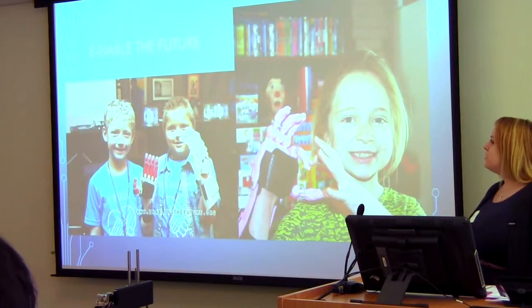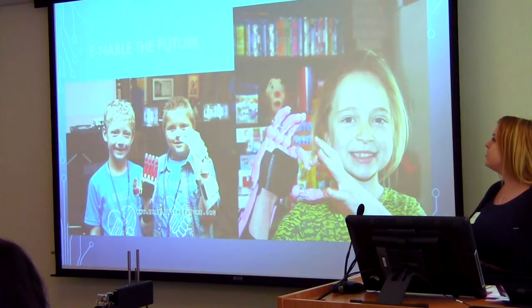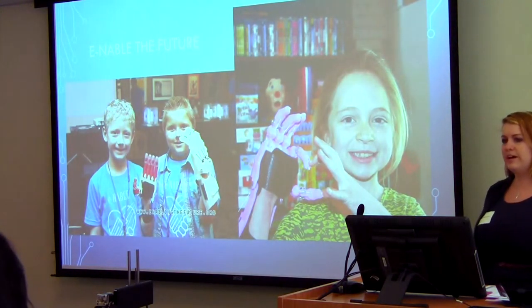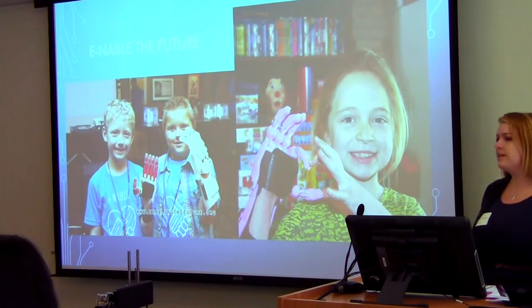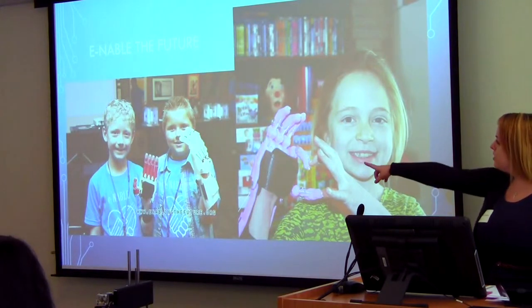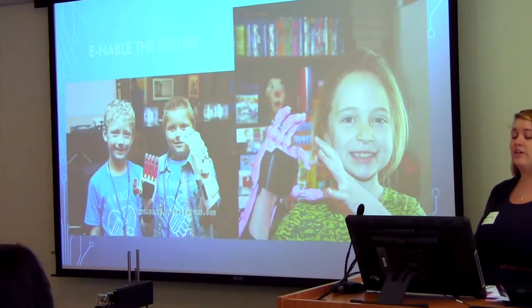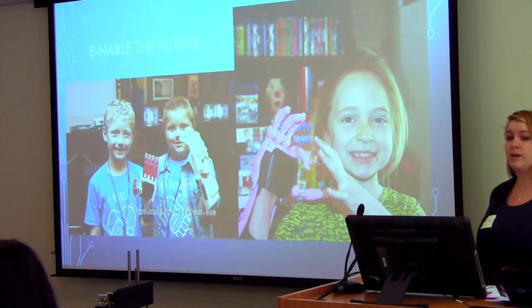So we worked with this group called Enable. This group was started in 2013. It started with a bunch of guys that wanted to help and do some cool design. One of the gentlemen in the group had a son with a disability where his son had no fingers. So he learned how to design and 3D print a hand for him that he could use. He's the little boy on the left in that picture — that's the first child that received a 3D printed hand by this organization.